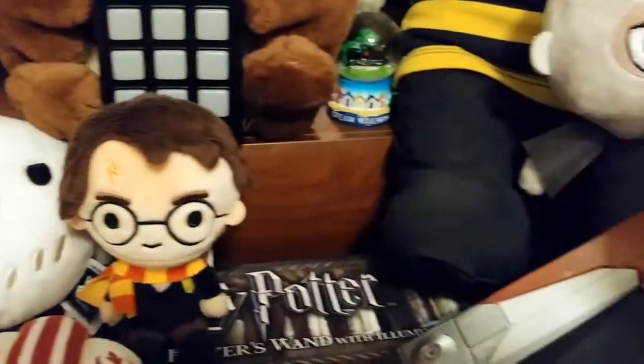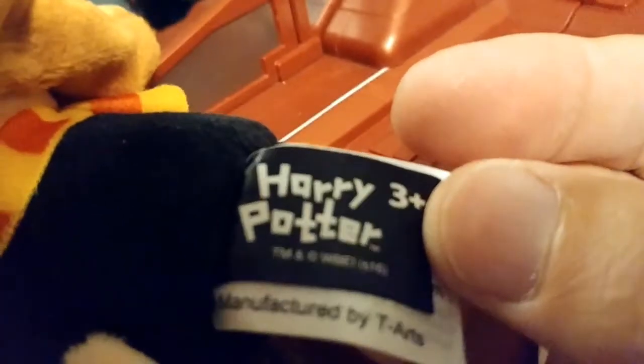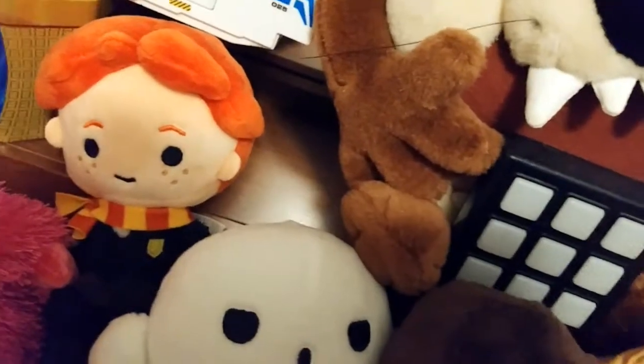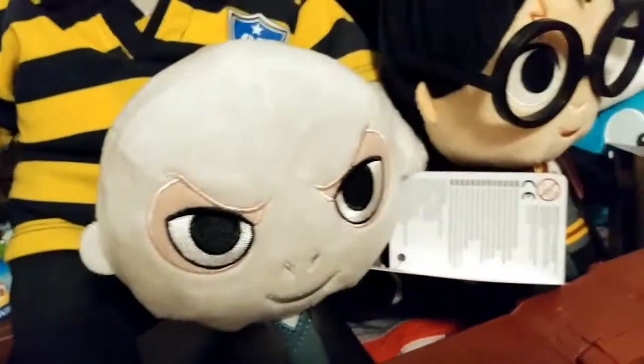The Beans Collection came out a while ago, and these newer ones by Funko just came out recently.